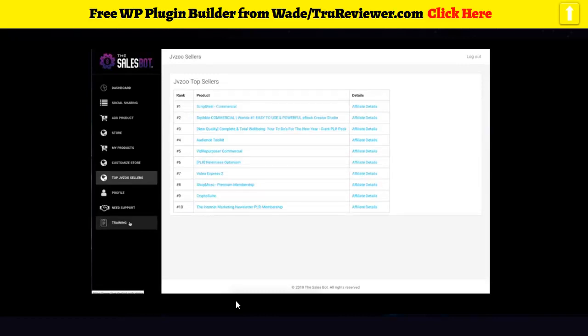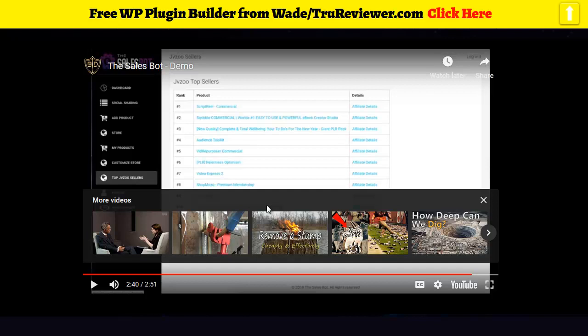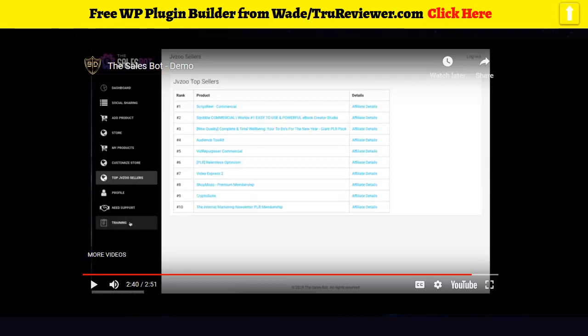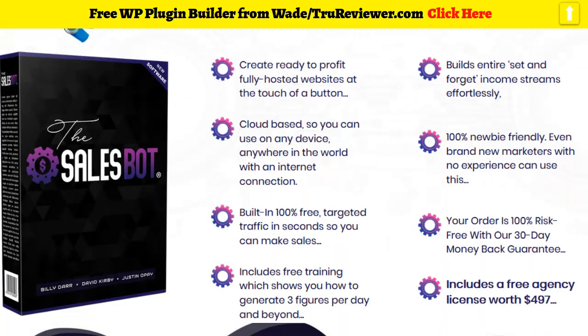In short, it lets them build affiliate stores — fully customized with different products, affiliate links, descriptions, images — and then get traffic using the social sites. It's an all-in-one solution, great for beginners. If you want an in-depth look, feel free to message myself, David, or Justin and we'll set you up with a personal account. I'm going to go ahead and get a hold of them to see if we can get a demo and review access. This is Wade, over and out.